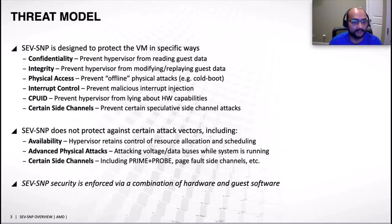From a threat model point of view, confidentiality is the first concern — it prevents the hypervisor from reading guest data by encrypting all guest private data with AES-128. The new thing in SNP is integrity: it prevents the hypervisor from modifying or replaying guest data. The way I look at integrity is it implicitly says that if a virtual machine is able to read data, it should read whatever it last wrote — that's the guarantee SNP provides.